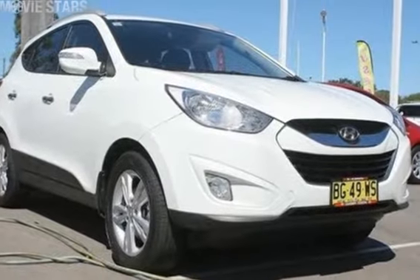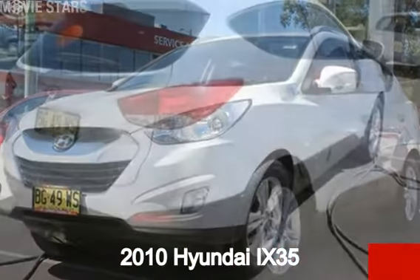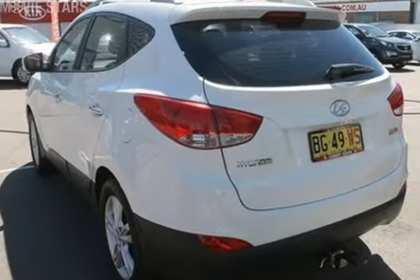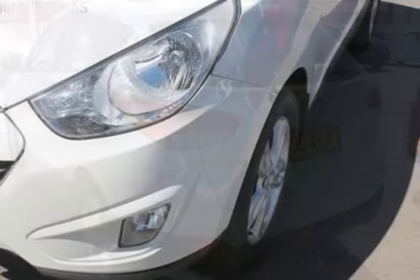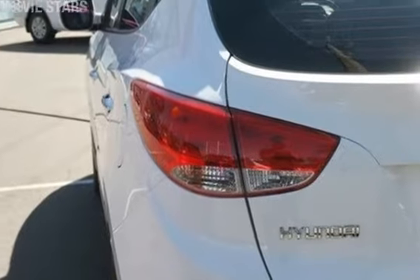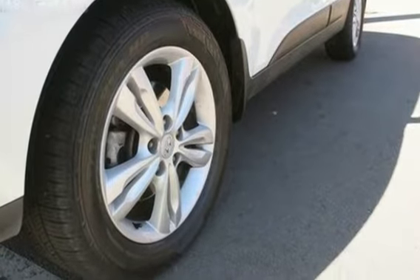Imagine yourself in this 2010 Hyundai iX35. This iX35 has an efficient 2.0-litre engine and a smooth shifting automatic transmission. The attractive white exterior is complemented by its stylish interior. This vehicle has all the features you could dream of.